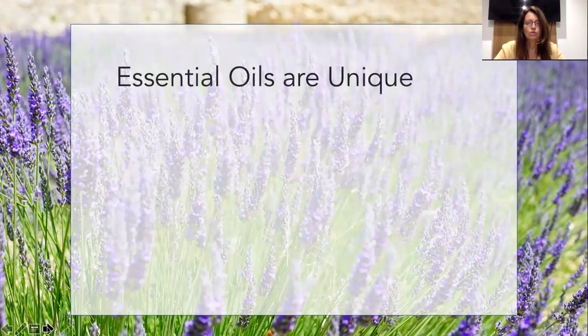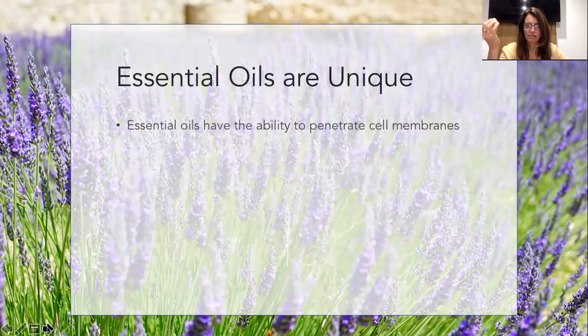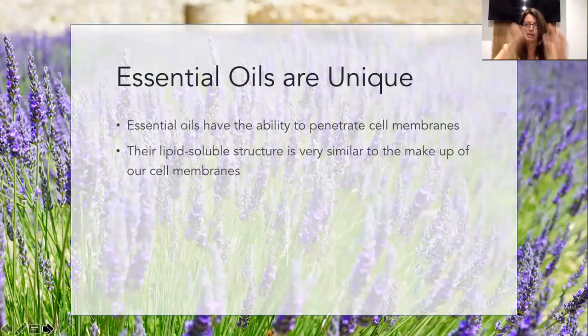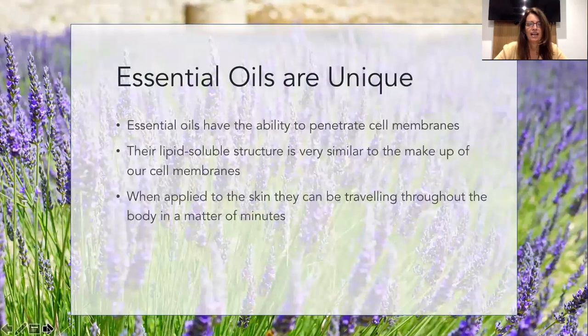Essential oils are unique because they can penetrate the cell membranes. They have a lipid soluble structure - lipid meaning fat. They are fat soluble, even though they're not fats. It's very similar to the makeup of our cell membranes, and they're tiny. These are the reasons why they can penetrate cell membranes. If they're applied to the skin, they're in our body pretty quickly - it can be seconds or minutes; on average, we say 20 minutes.